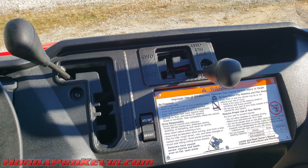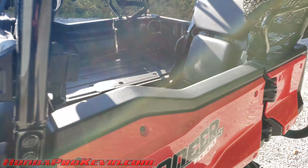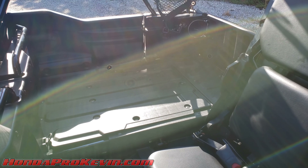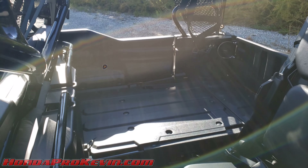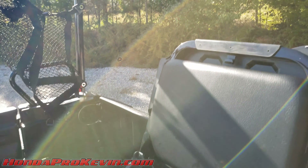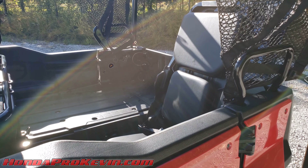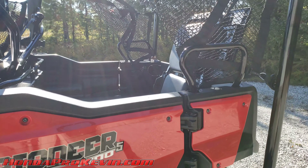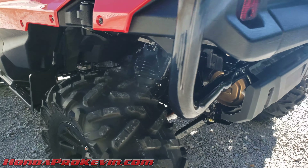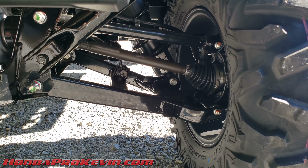Engine, transmission, and interior are all the same across Pioneer 1000 models, with those noted exceptions. This five-seater version has three seats and three seat belts up front, plus two fold-up seats in the bed. The rear doors swing out as suicide doors. Seat belts fold up out of the way so they don't interfere with the hydraulic-assist dump bed. All five-seaters except the limited edition have load leveling rear suspension. Disc brakes are on all four corners — all four are 210-millimeter discs.